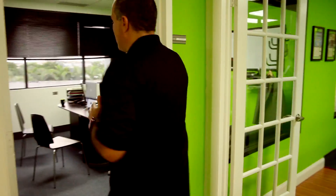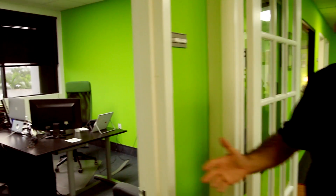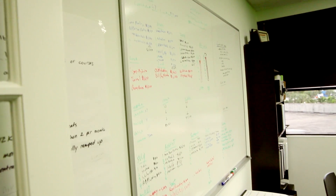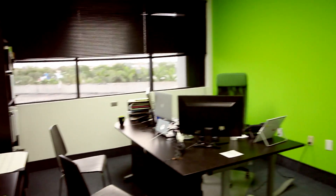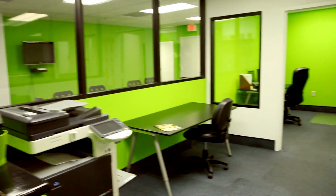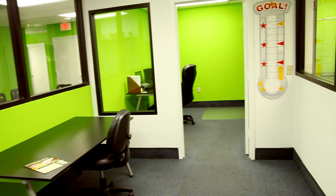Down this way is Josh's office. He's in charge of our sales and getting all our customers onboarded. Right down here is our marketing department, and a lot of the packages that you receive in the mail.